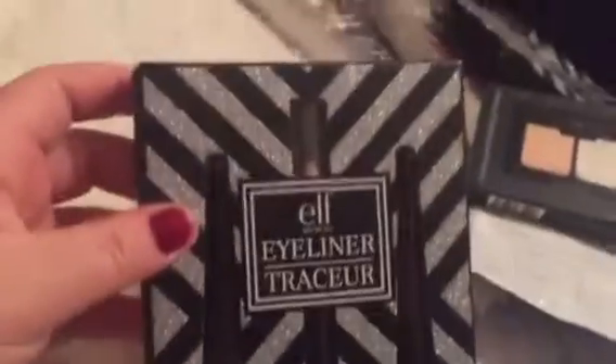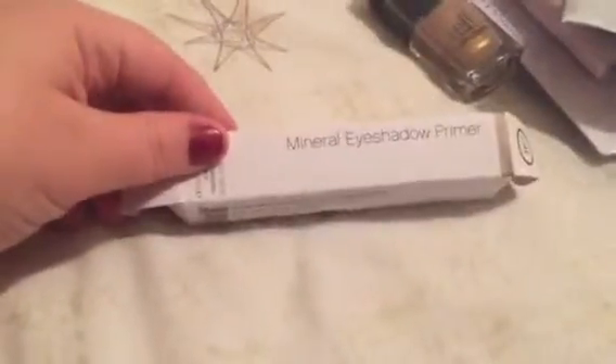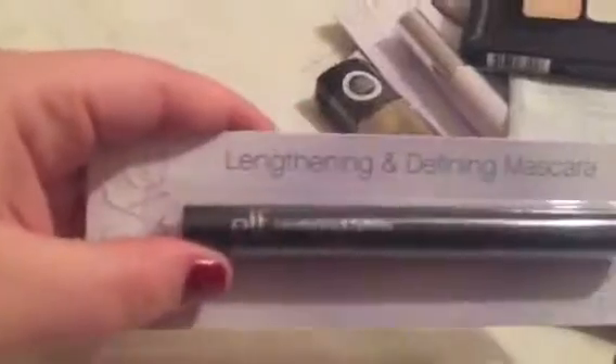Here is this ELF eyeliner set — that's cool. I might use some of these as Christmas gifts. Oh, this one's crushed. What is this — mineral eyeshadow primer. Lengthening and defining mascara.